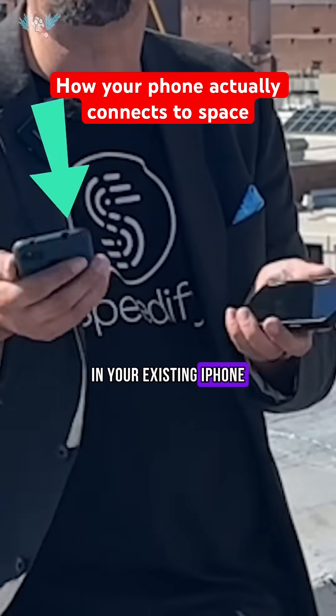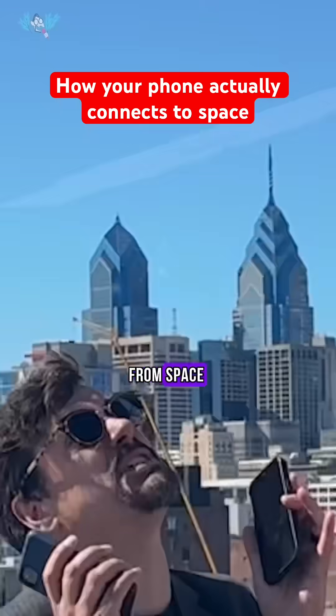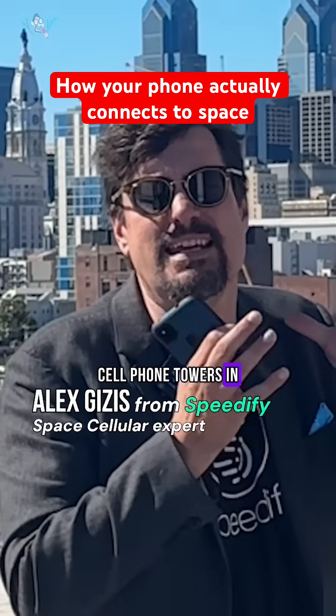The tiny antennas in your existing iPhone and Android devices can now get 4G LTE signals from space — cell phone towers in low earth orbit.